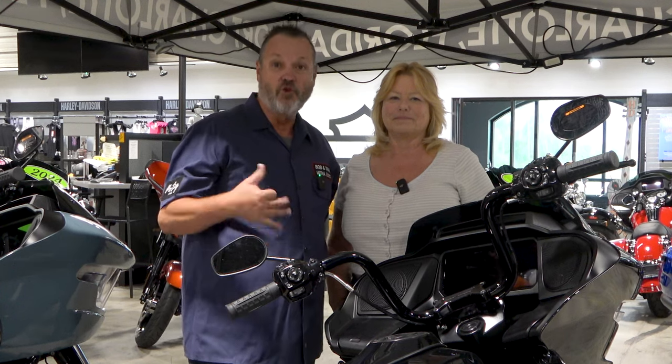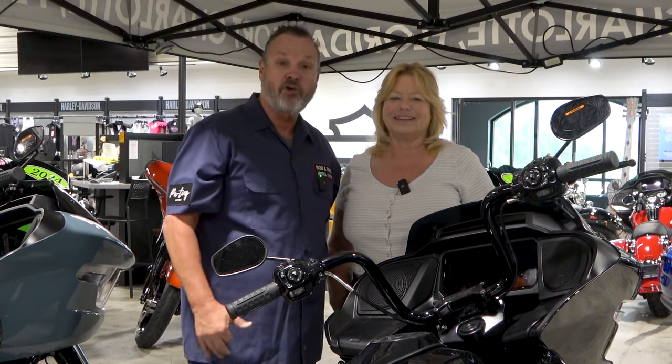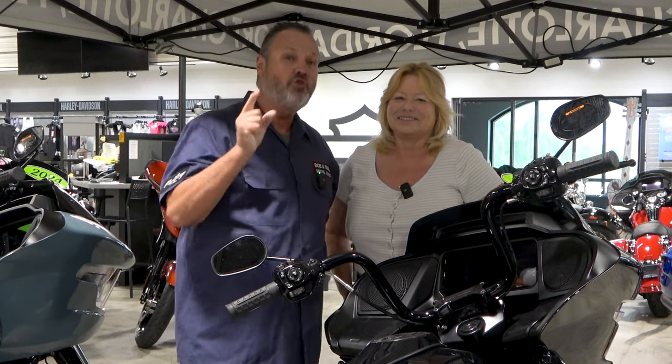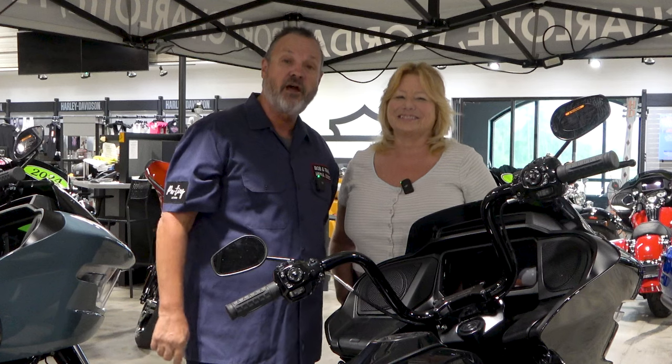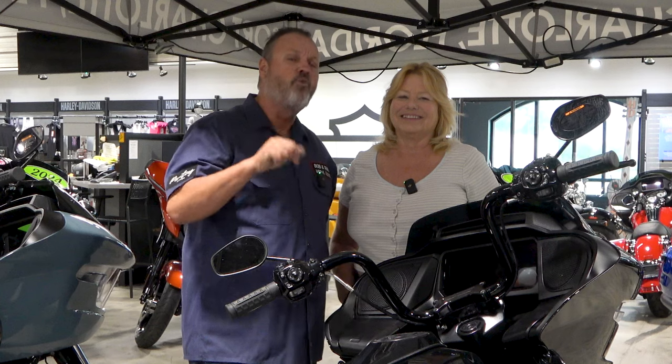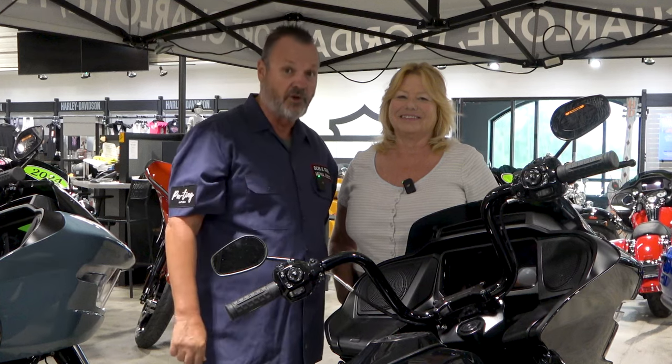Today is going to be a little bit different from what we normally talk about. We're going to talk about customizing your motorcycle — what do you do to it, all the exciting things you can do, and what you've done to your bike. Let us know down in the comments, and at the very end we're going to talk about why we spend all this money on our bikes. Let's go check it out.